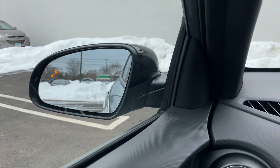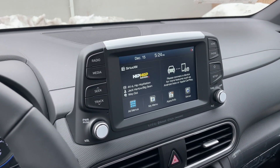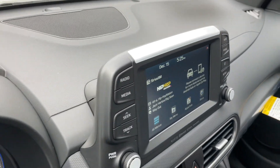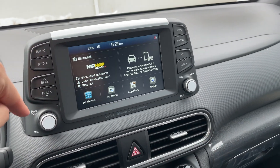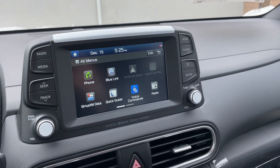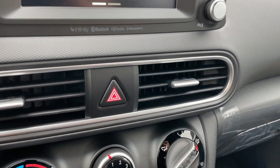The blind spot monitoring indicator is located on the mirror, not inside like some cars. The screen is a seven-inch unit — it looks pretty good but the bezels are a little on the bigger side. It's finished in flat black plastic, which I'm not a big fan of. There's a volume knob, a tune knob, and hard buttons on the left and right. The system is nice and responsive, not laggy at all. The home button placement is a bit far from the driver.